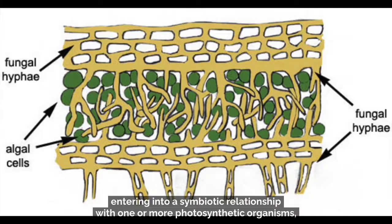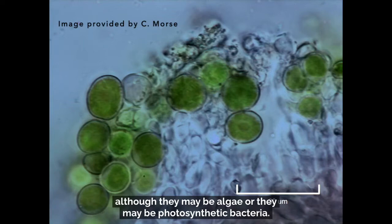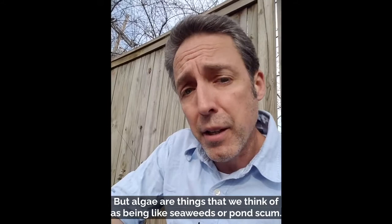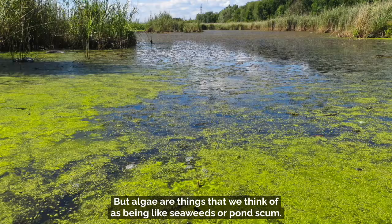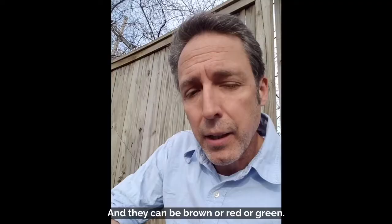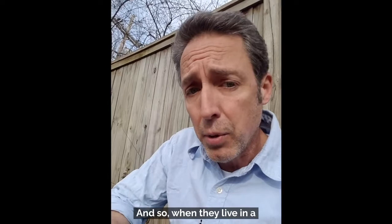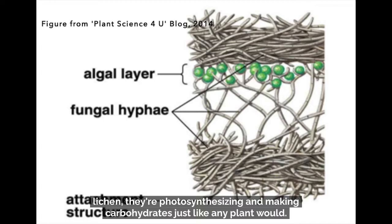Lichens photosynthesize by entering into a symbiotic relationship with one or more photosynthetic organisms, which informally we call algae, although they may be algae or photosynthetic bacteria. Algae are things like seaweeds or pond scum, and they can be brown or red or green. Those photosynthetic organisms are actually tiny plants that photosynthesize just like plants. When they live in a lichen, they're photosynthesizing and making carbohydrates, and the lichen is using those products of photosynthesis.